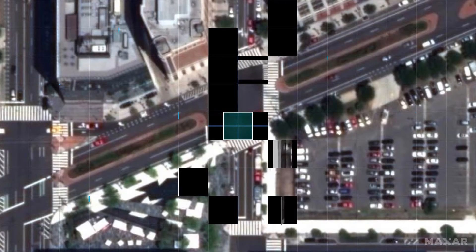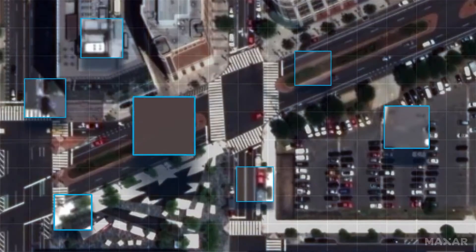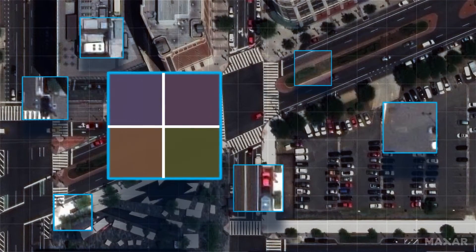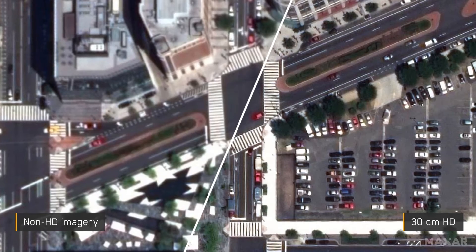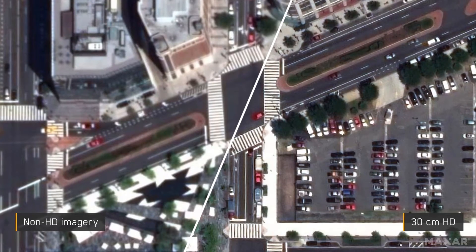We are excited to introduce Maxar HD technology, an intelligent way to increase the number of pixels in an image. The end result? A refined visualization to better support your business needs.